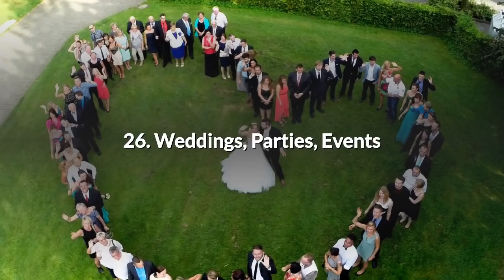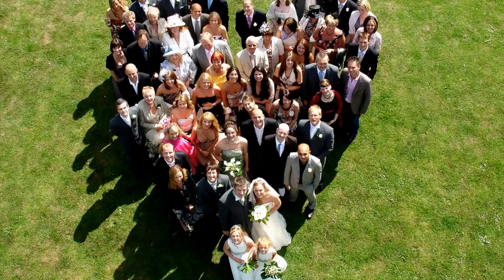26. Weddings, Parties and Events. Wedding photographers were among the first to capitalise on the potential offered by the new aerial cameras. They offer an edge that can win new business within a competitive market. Anyone planning a wedding wants to be certain that the event is filmed and photographed in as much detail as possible so that they can relive the experience and pass on the memories.